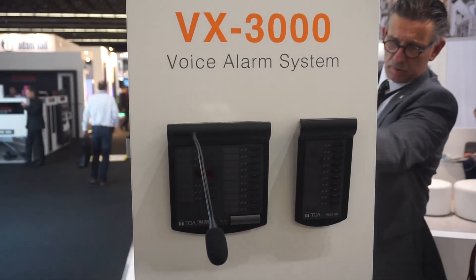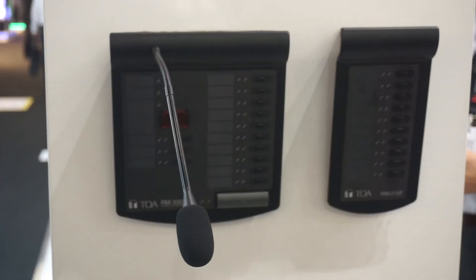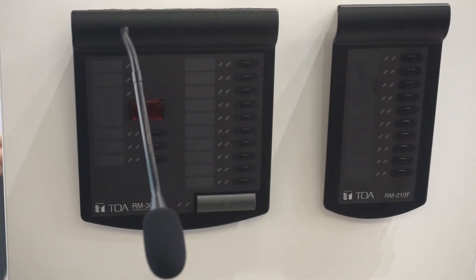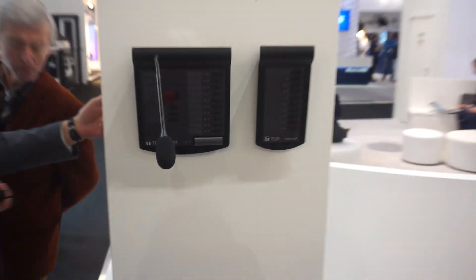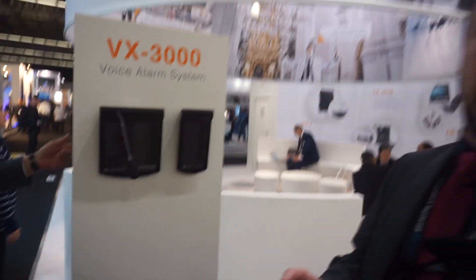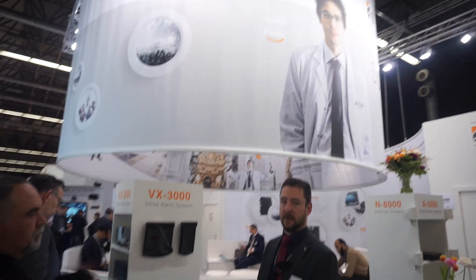You can do a maximum of 512 zones, which is more than our current VX and SX systems. You can also accommodate a lot more microphones, a lot more contact inputs and outputs. It's a very, very flexible and configurable system from TOA.